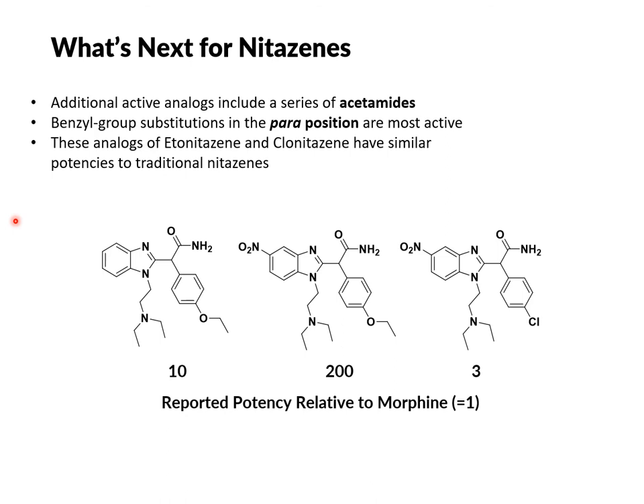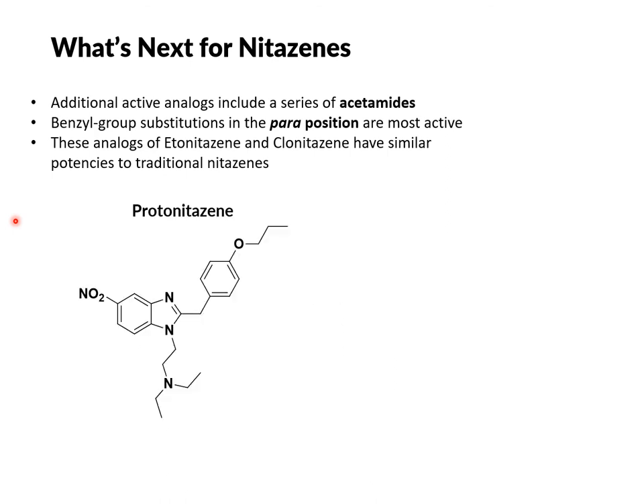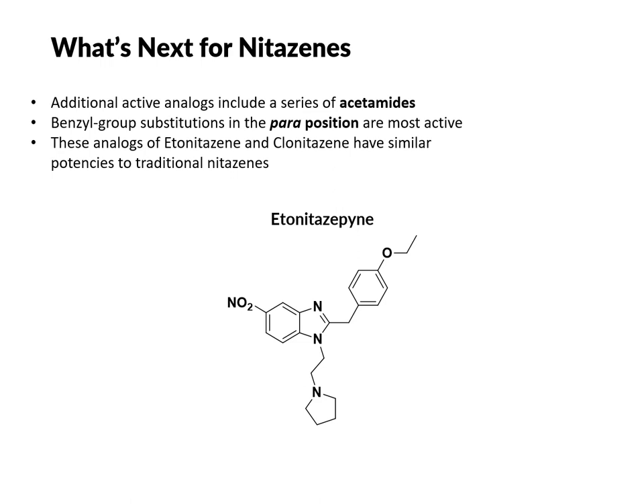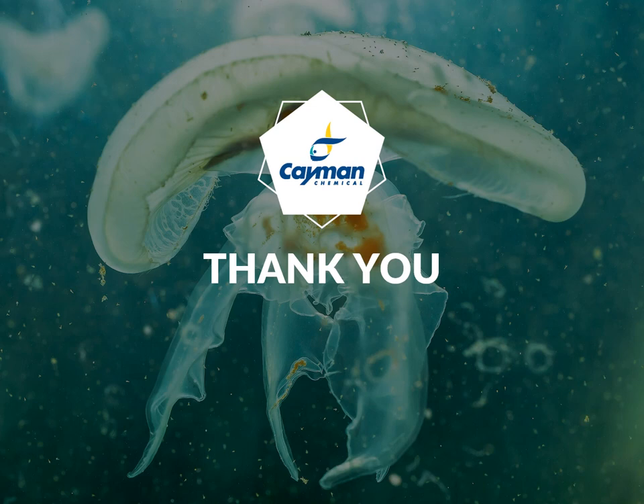Recently, we've discovered other alkoxy analogs being sold to users on the internet. One of these is protonidazine, with the para-propoxy group, and butonidazine, with the para-butoxy group. The newest analog we've come across on direct-to-user websites is etonidazapine. Structurally very similar to etonitazine, it contains the 5-position nitro group and the ethoxybenzyl group, but differs in that it has the pyrrolidinoethyl chain instead of the diethylaminoethyl chain. Ultimately, I don't think we've seen an end to the analogs that clandestine labs will produce.